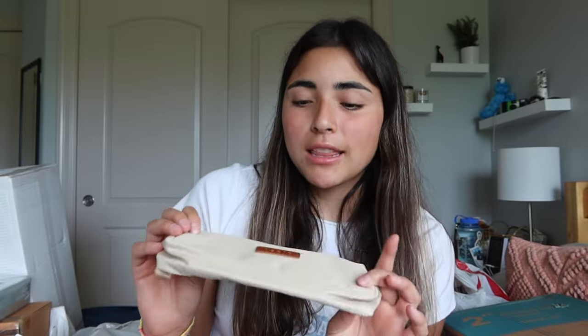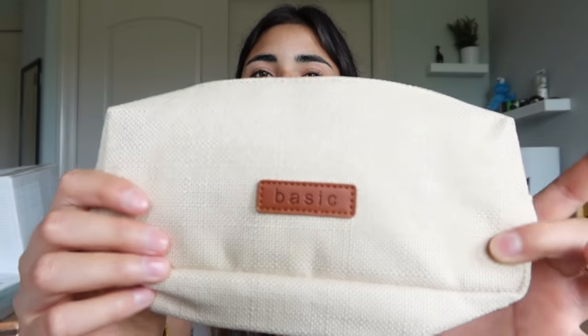I also got a basic pencil holder — it literally says 'basics' on the front. Nothing special, it's just a pencil holder, but I had the same one all four years of high school and I didn't really like it after freshman year. I stuck with it but now I wanted something new for college.